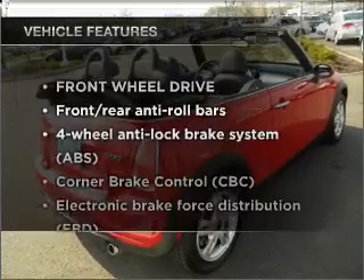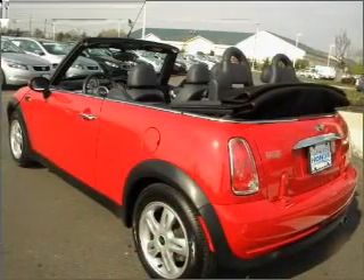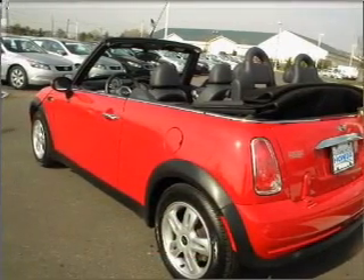Plus, enjoy these notable features that are included in this vehicle: air conditioning, power door locks, power windows, power steering, and an alarm system.